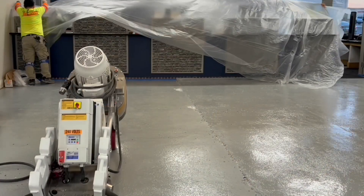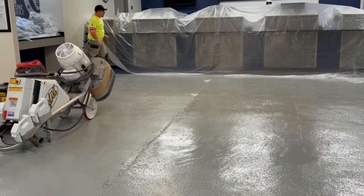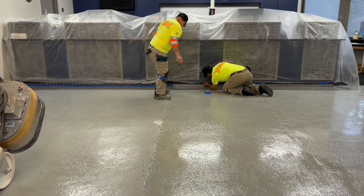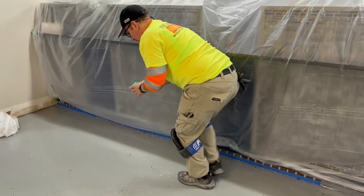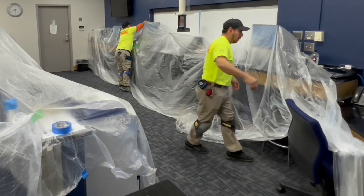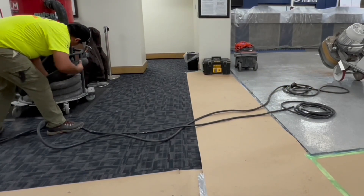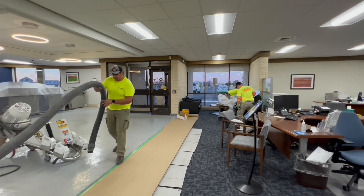The first part of the shift is largely devoted to protecting adjacent surfaces. This is to make the clients happy in the morning so they have a clean space to work from, and also because the contractor is responsible for cleanliness — they would otherwise have to devote extra labor to clean up any fine dust that might settle on furniture, fixtures, or other surfaces.